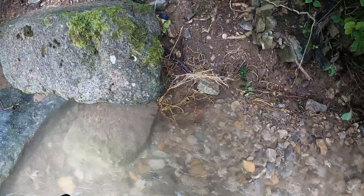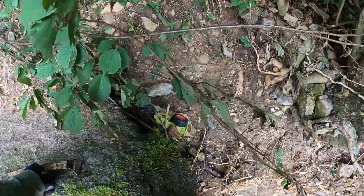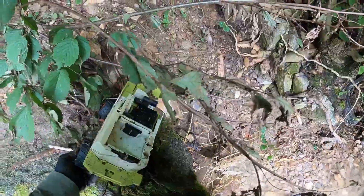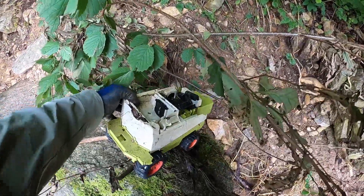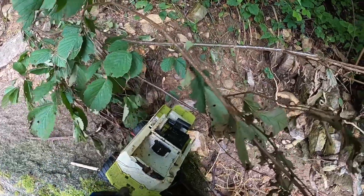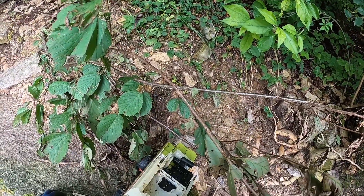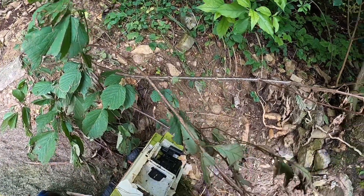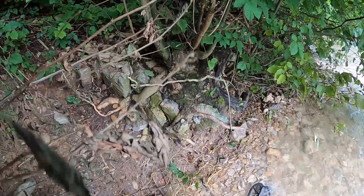Well, that's funny. I mean mud larking at its best, I guess. Look at that — bad boy. Some kid must have been sad to lose that. That's huge. I'm going to have a look around on the banks as well, and I'll come back to you if I find anything interesting.